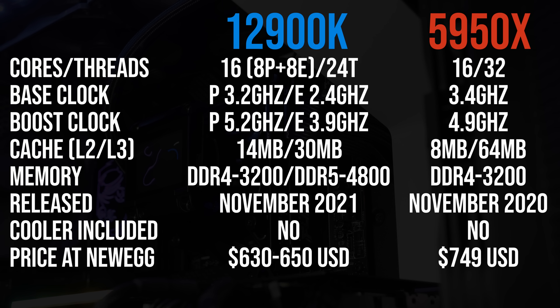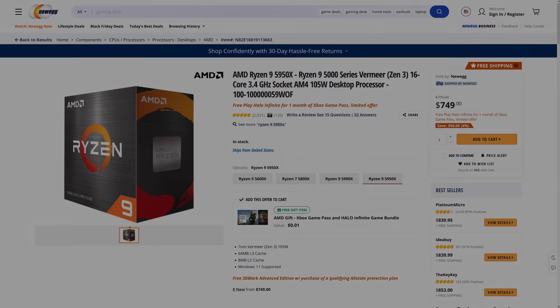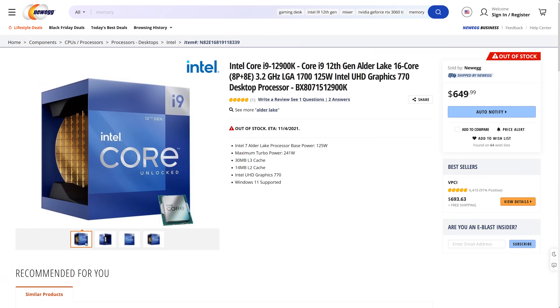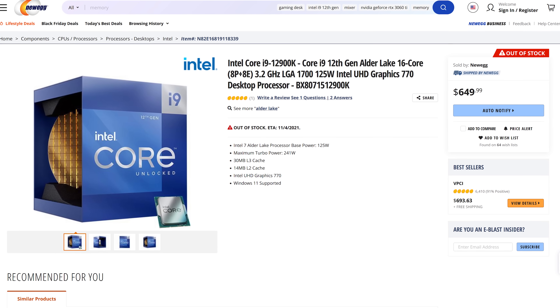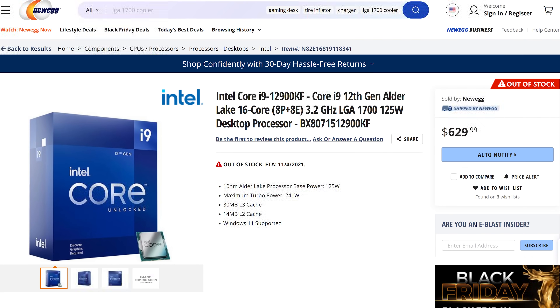The 5950X also has more cache, and it is more expensive too. Right now on Newegg it's on sale for $749 USD, while Intel's 12900K is almost $100 less, or another $20 less with the KF version if you don't need integrated graphics. So AMD's 5950X costs more money, has more cache and more threads, so it's obviously better right? Surprisingly that's not the case.